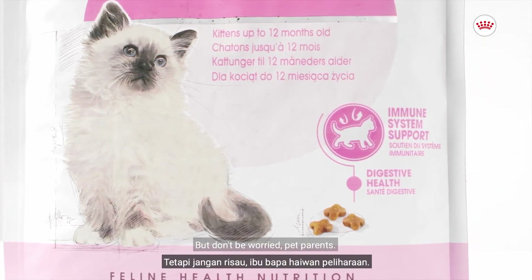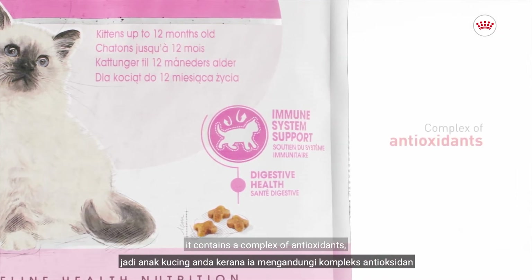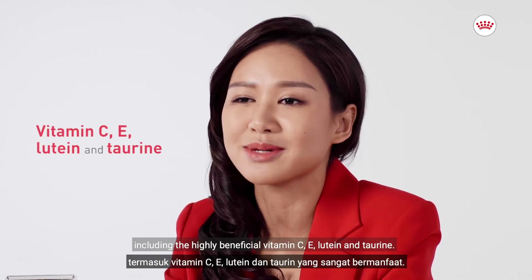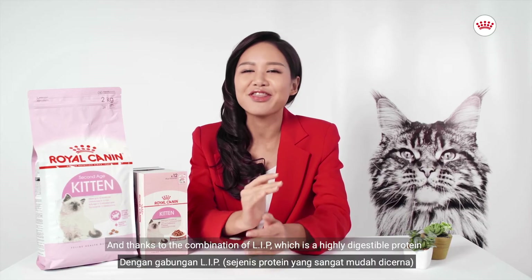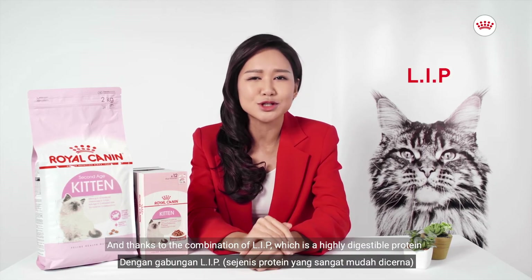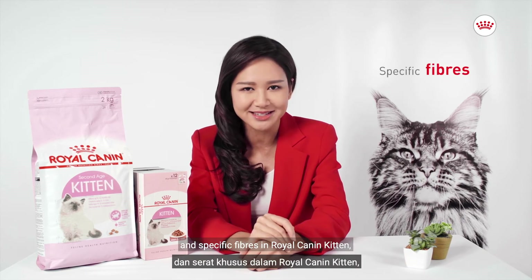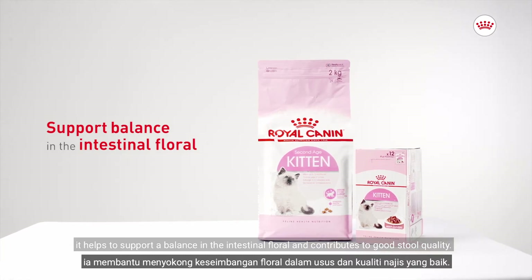But don't be worried pet parents. With this kitten food here, it helps to support your kitten's natural defenses because it contains a complex of antioxidants including the highly beneficial vitamin C, E, lutein, and taurine. And thanks to the combination of LIP, which is a highly digestible protein, and specific fibers in Royal Canyon Kitten, it helps to support a balance in the intestinal flora and contributes to good stool quality.